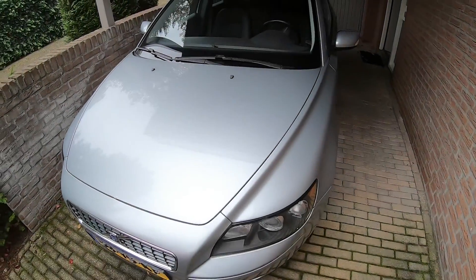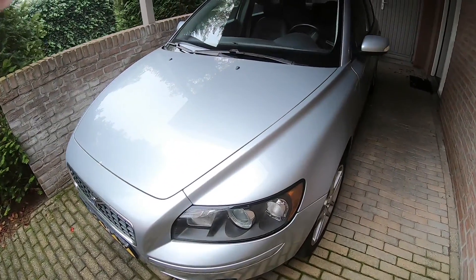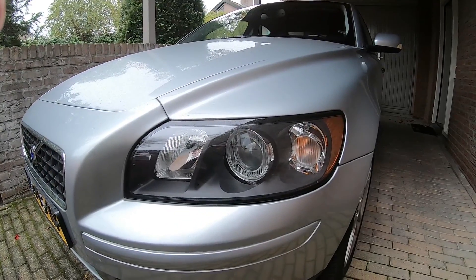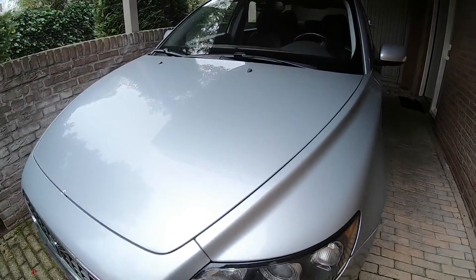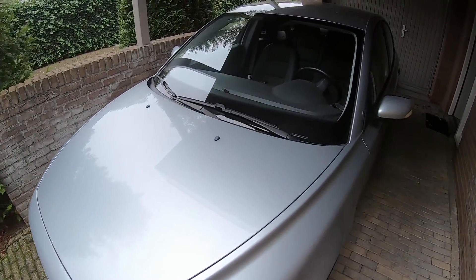Hi everyone, today we talk about the 5 most important things you should check before buying a second-hand car. Buying a second-hand car is always a gamble, but there are a few tips that could help you along the way.